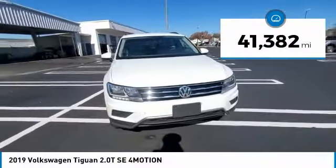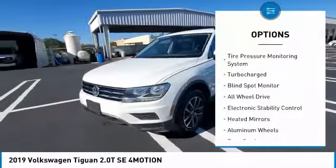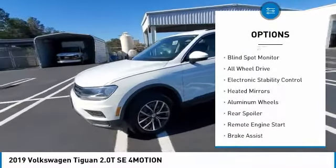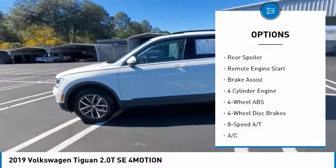This vehicle has less than 45,000 miles. Here are some of this vehicle's great options: tire pressure monitoring system, turbo charge, blind spot monitor, all wheel drive, electronic stability control.